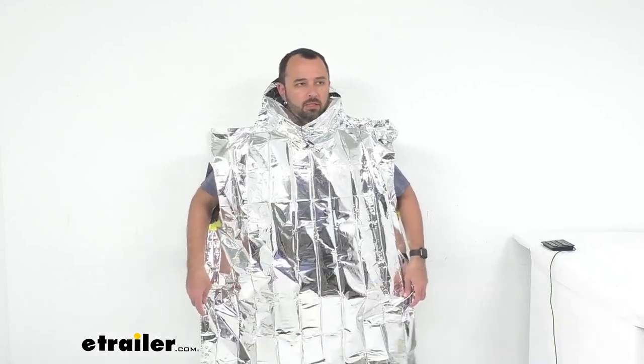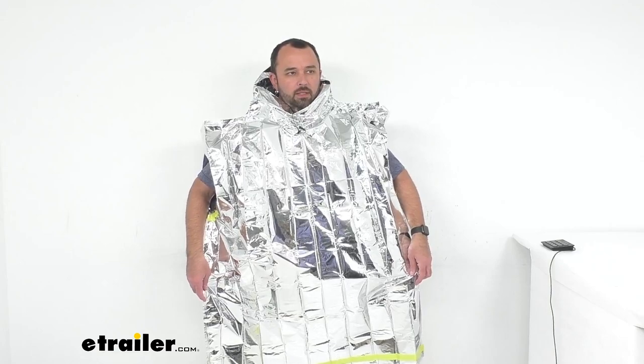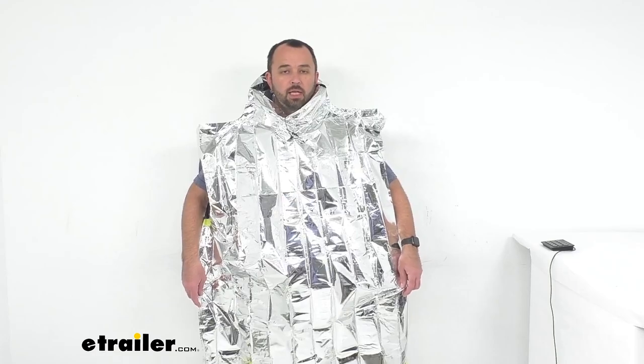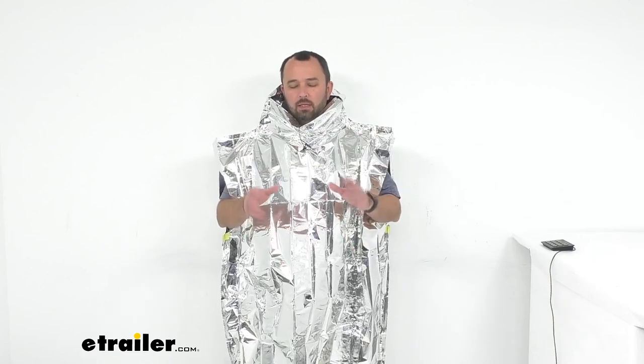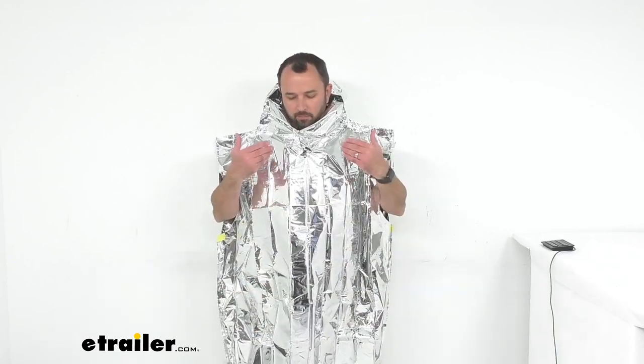This is one size fits all. I'm about five foot nine and you can see what it looks like on me — I have plenty of room still. This is going to be 42 and a half inches long by 39 inches wide. What's nice about these ponchos is you can keep it on and still have your hands free to do whatever you need to do while waiting for help, and you'll be able to stay warm while moving around.